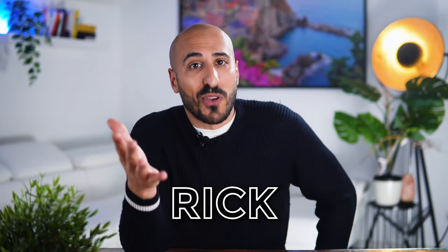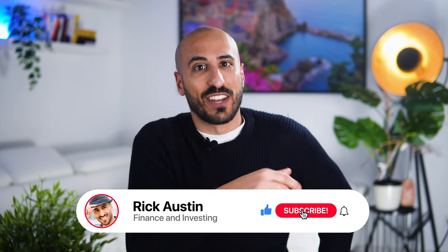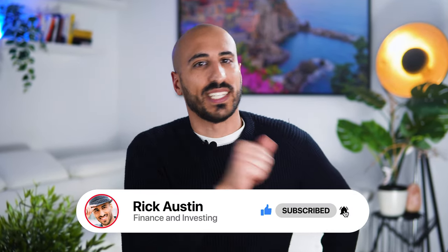My name is Rick and I hope you had a wonderful day today, because life is beautiful, and of course life is even more beautiful if your portfolio gives you good returns every year. So for this, you just need to subscribe to my channel and you'll always be updated on the best ETFs.